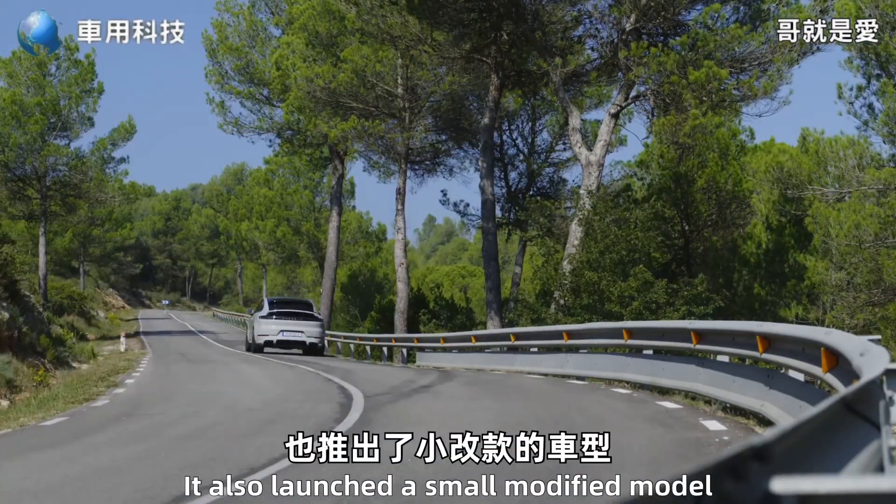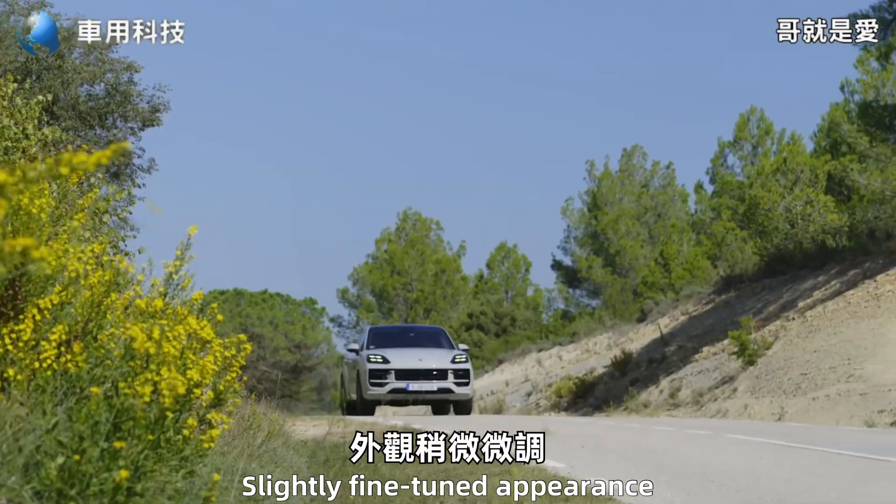在純電續航里程上面可以達到43公里，比標準版本多出了3公里。標準版本的凱燕E Hybrid也推出了小改款車型，外觀稍微微調。